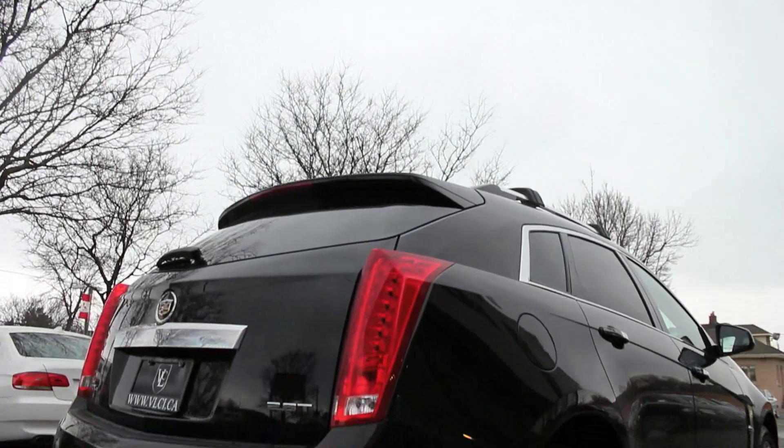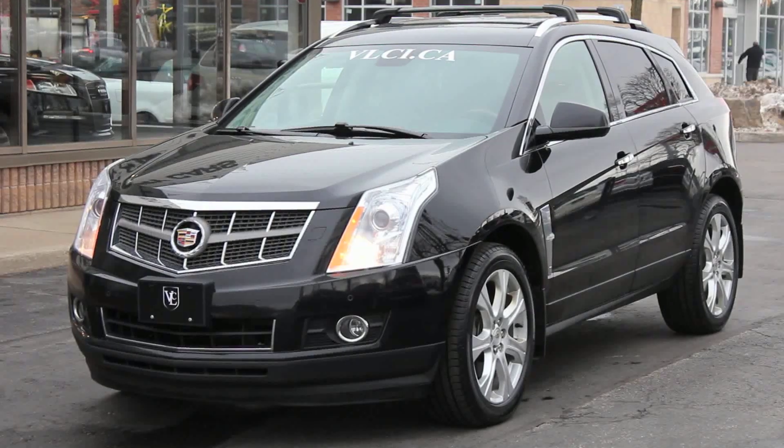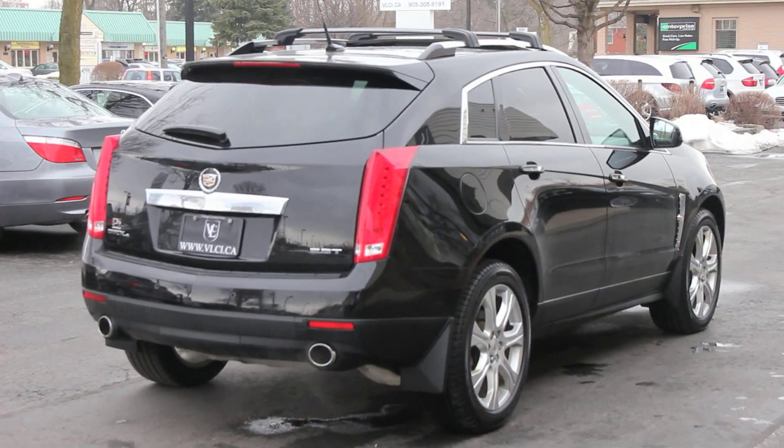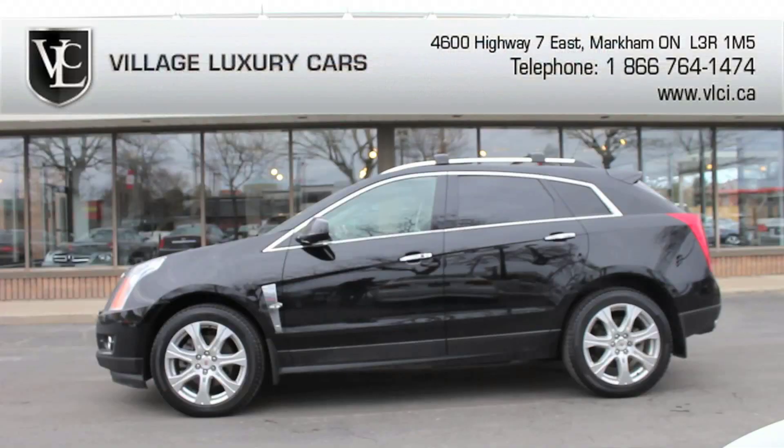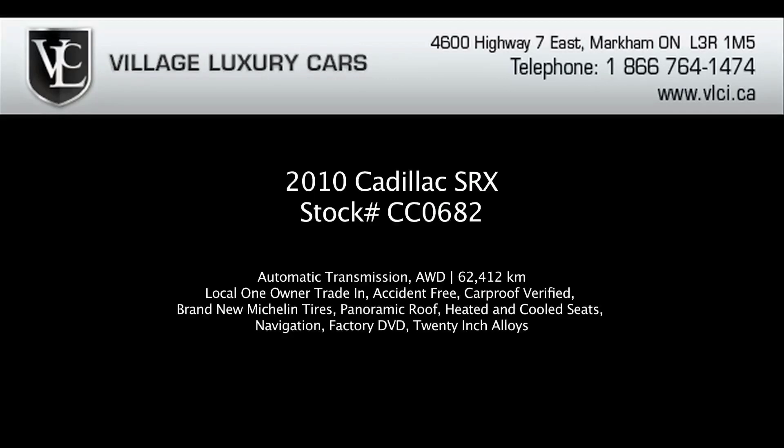In other road-going respects, the 2010 Cadillac SRX is a solid and remarkable luxury crossover. Steering and response is surprisingly sharp, the SRX handles well, and noise levels are impressively low on the highway. Ride with the adaptive suspension is comfortable and responsive, and overall, the SRX lives up to the Cadillac crest.